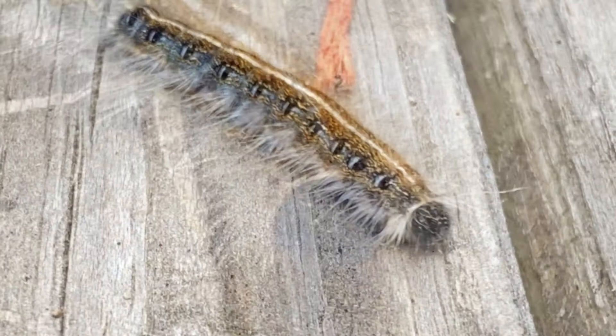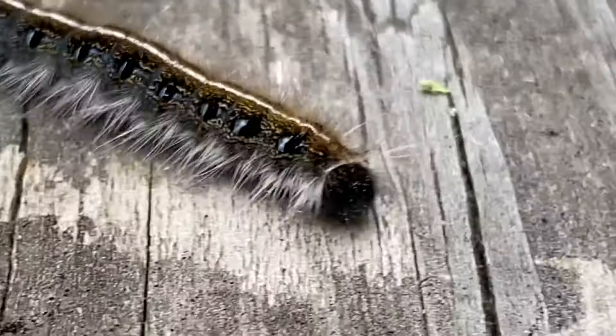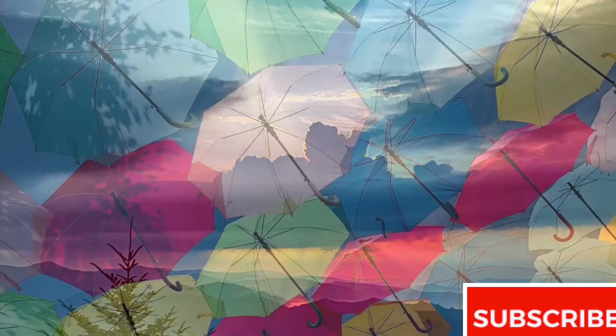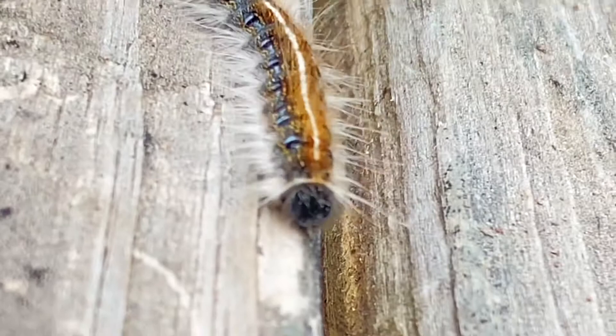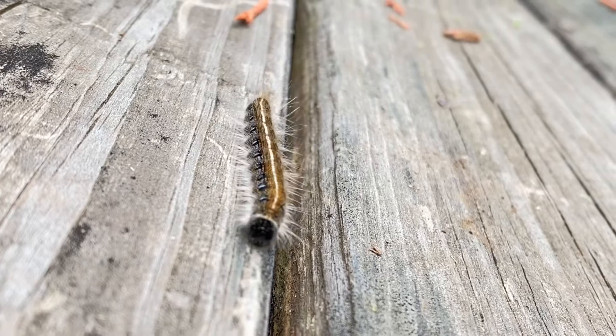If you have never seen an eastern tent caterpillar, now is your chance. Join me as we check out this beautiful caterpillar in action. This is my favorite childhood memory right here. I remember growing up as a child and seeing these caterpillars come out. I knew that summer was on the way and that meant a lot of insects which were waiting to be explored. And being a photographer, that meant capturing every aspect of these beautiful little caterpillars.